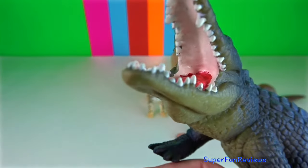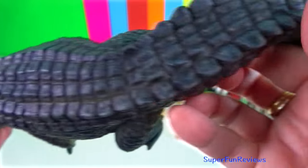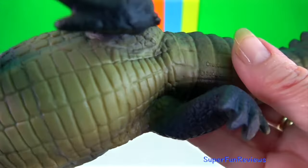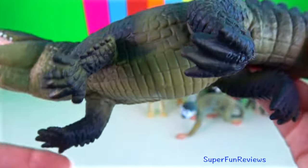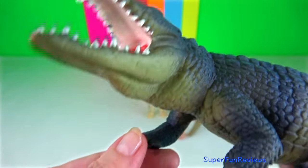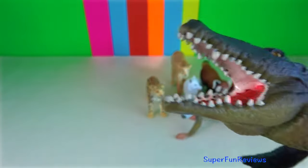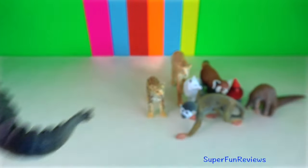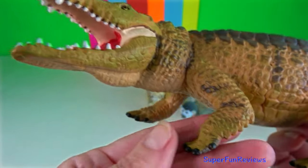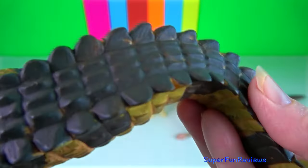Crocodile. Their large jaws are very powerful. They have the strongest bite of any animal. Large crocodiles can bite down with a force of over 5,000 pounds psi — stronger than even a great white shark. Crocodiles have a second jaw joint, an addition that enhances the force of their bite.